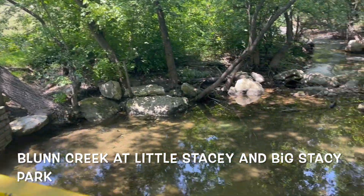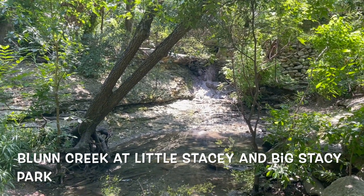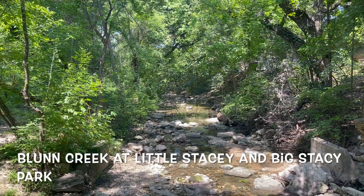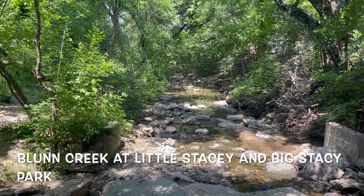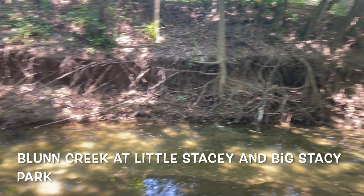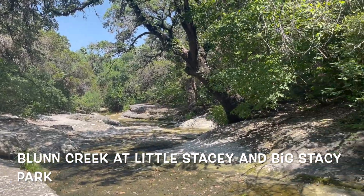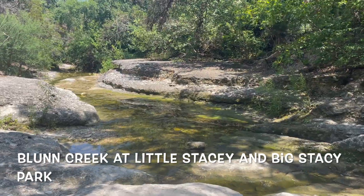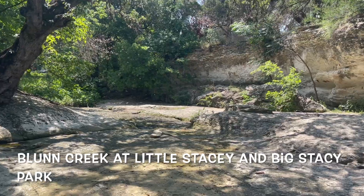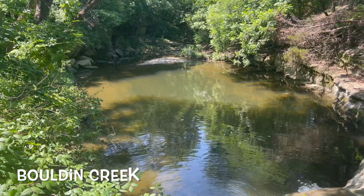We have Blunn Creek at Little Stacy and Big Stacy Park. This creek is nestled in between all the big houses over in South Austin, right south of the river. You can find these little parks nestled in between little nooks and crannies as the neighborhoods are built around them. It's pretty cool seeing these creeks exist where you think there isn't anything — they weave their way through the neighborhood and become a cool part of it. Definitely check out some of these creeks nestled in the neighborhoods.